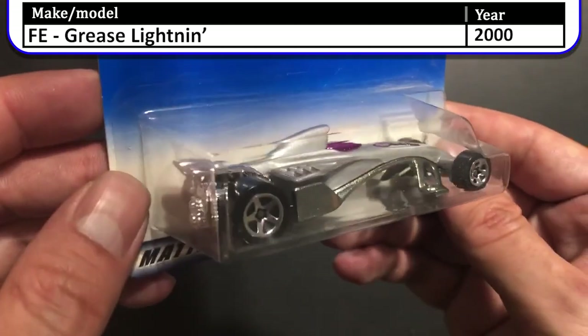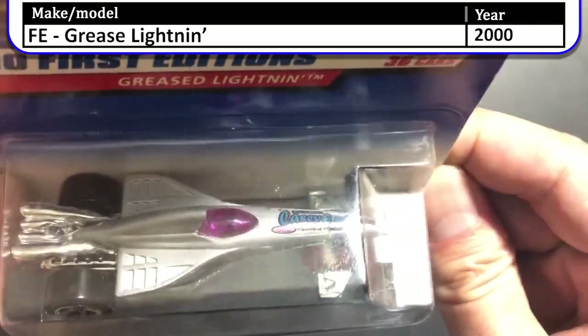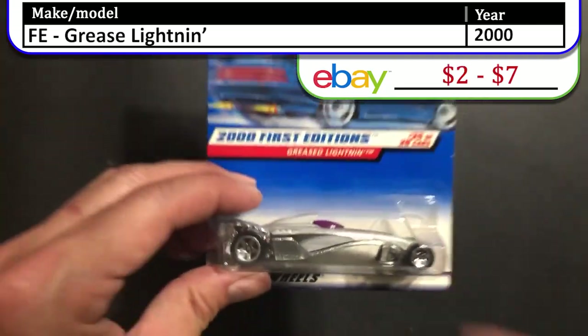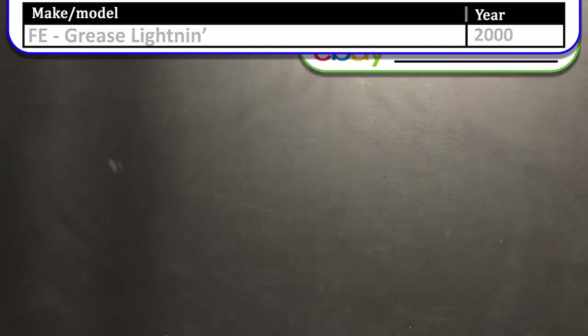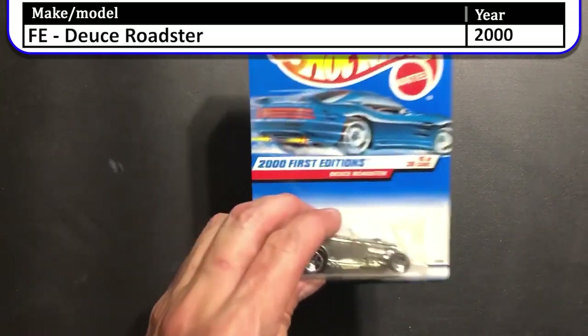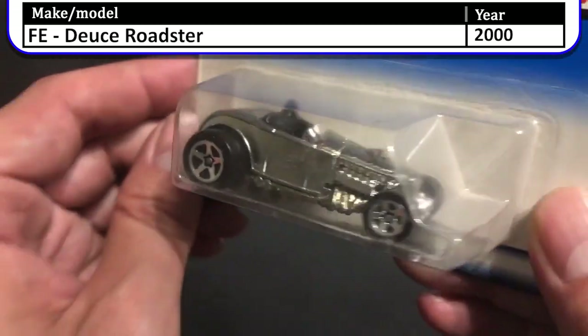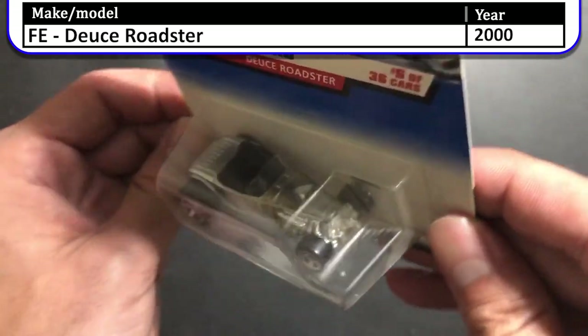Here we have the 2000 first edition Grease Lightning. This car looks like a mashup between a Formula One race car and an F1 fighter jet. Next, here we have the 2000 first edition Deuce Roadster — this one looks like a Z-Mac at first glance, but it was actually manufactured this way originally. Great looking Roadster.